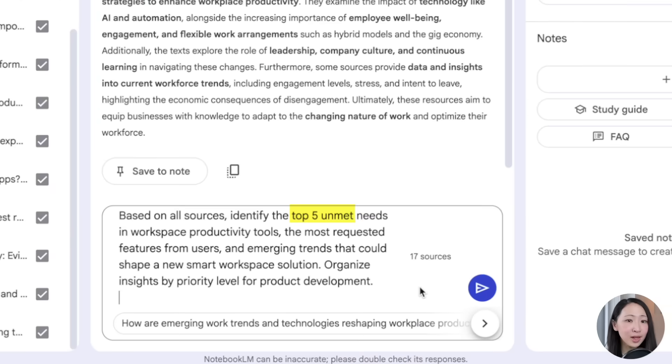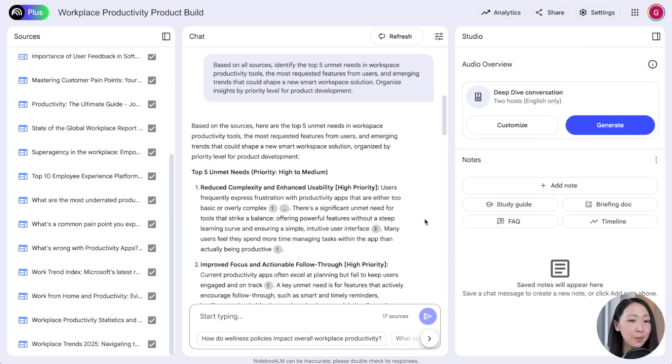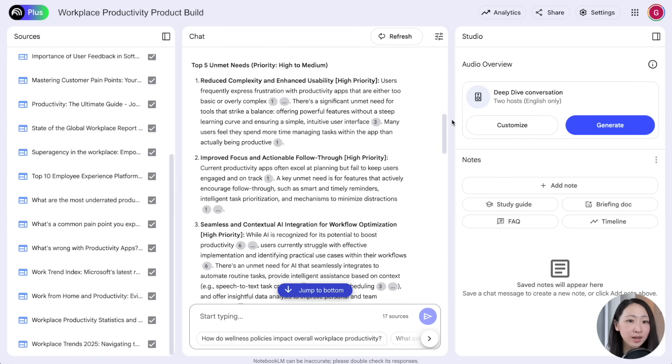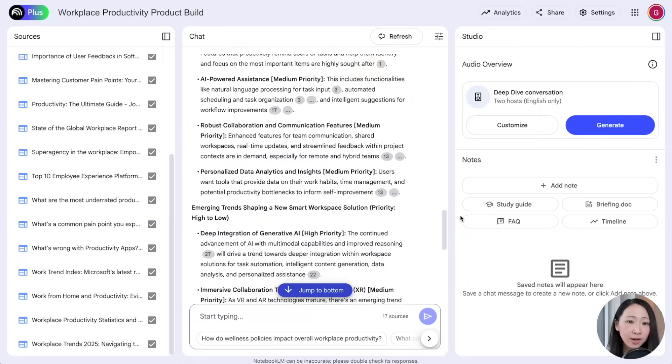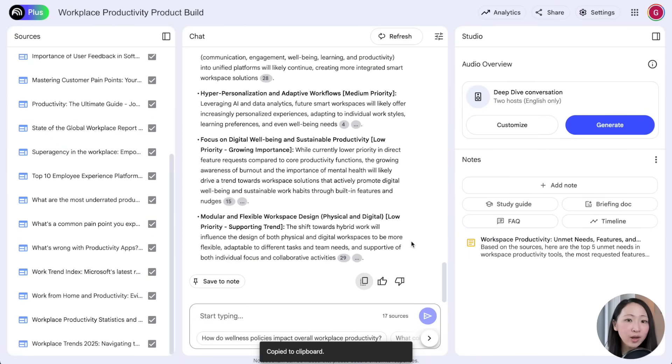Use a prompt to ask it to identify the five unmet needs in workplace productivity tools, the most requested features from users, and the recent trends that might impact how we build this product — organized by priority. What I really like about NotebookLM is that it can always find linkages between all the sources and provide insights about your market, customers, and products.